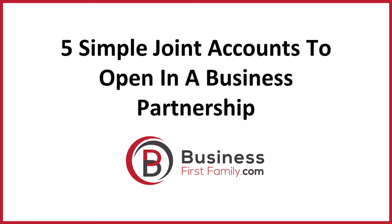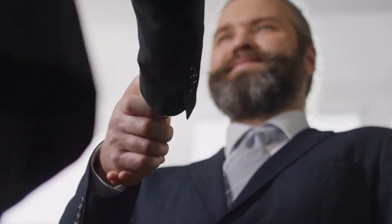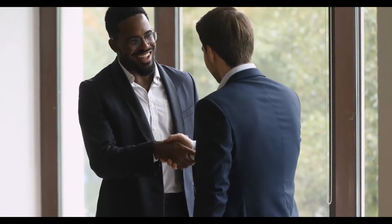Five Simple Joint Accounts to Open in a Business Partnership from BusinessFirstFamily.com. If you're the co-owner of a new business venture, you and your business partner will need to have open communication and shared financial resources. In this video, you'll learn the five different types of joint business bank accounts, the unique advantages of each option, and which joint business accounts will be the best fit for your unique need.